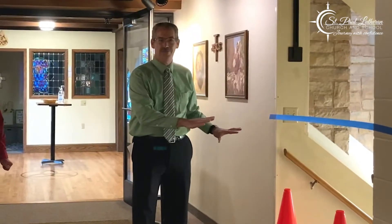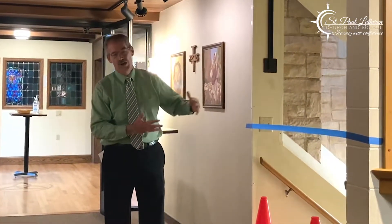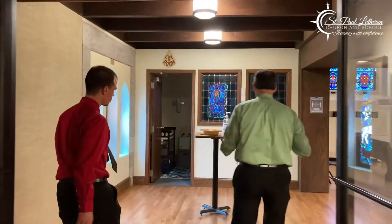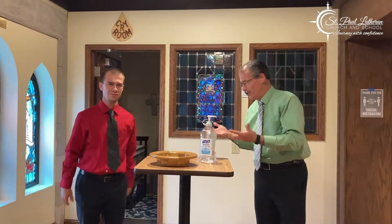One of the things you'll notice when you get inside the building is that we do have some areas that are blocked off. We're just trying to keep the areas that we're in to a minimum so we can effectively sanitize our building — all the touch surfaces — before and after worship. You'll notice areas that are blocked off where we're not asking folks to go. Also, here at the back of the sanctuary we have another hand sanitizing station, and we also have masks here. You're not required to wear a mask, but we certainly do encourage people to wear masks, especially to help those feel comfortable who are high risk. These masks will always be here available to you. We have sanitizer all over the building and you can use those at any time.